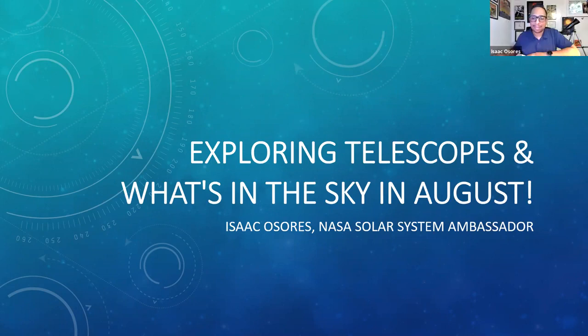Thank you so much, Melissa. Good evening, everyone. As Melissa has said, I am Isaac Osouris, local East Brunswick resident and your local NASA Solar System Ambassador. I'm truly excited to give the presentation today, which is titled Exploring Telescopes and What's in the Night Sky in August. Let's get started.